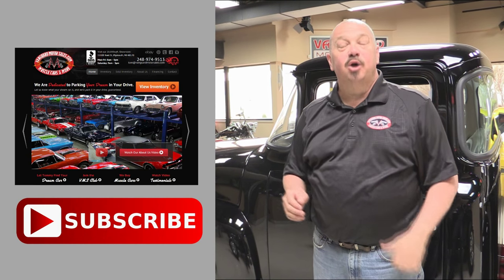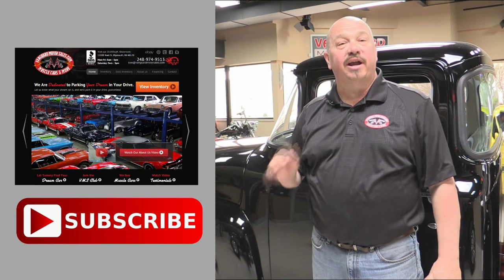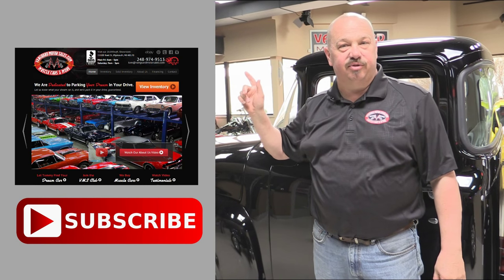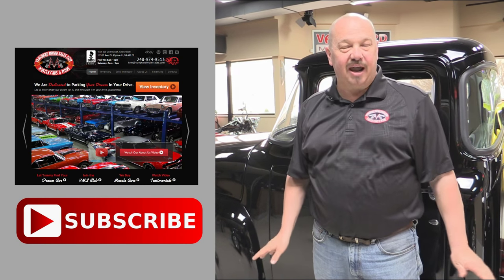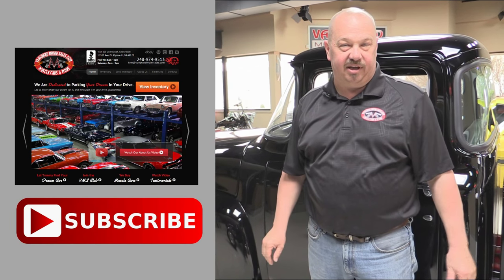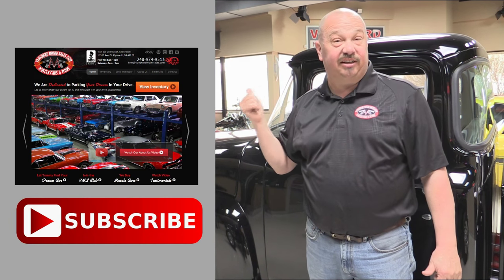Now that you've had a quick look at the car, we'd like to give you a chance to go right to our website — you can click the button up to your left. If you'd like to subscribe to our YouTube channel, click the subscribe button. You can check out a bunch of hot rod videos. Now let's get back and check this car out.